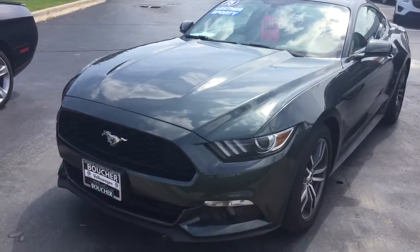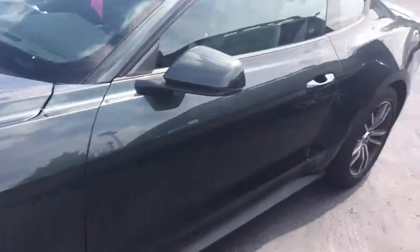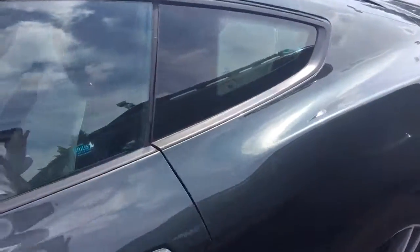Here's our 2015 Ford Mustang. Beautiful car. It was a local trade-in. It's a premium package so it's just loaded with options.